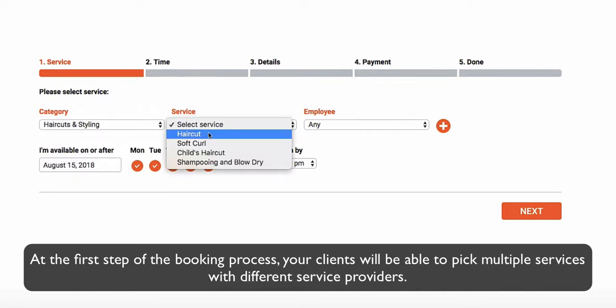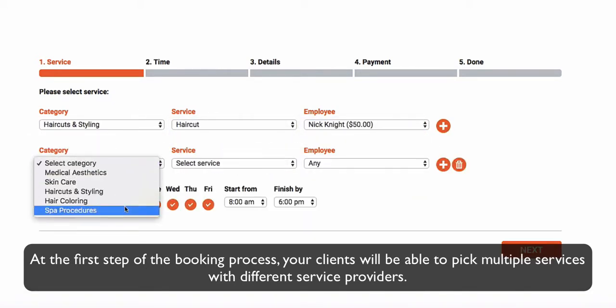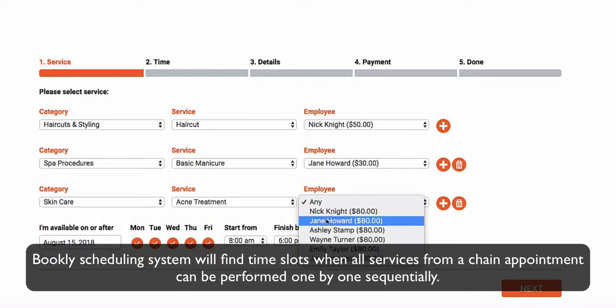At the first step of the booking process, your clients will be able to pick multiple services with different service providers. Bookly Scheduling System will find time slots when all services from a Chain Appointment can be performed one by one sequentially.